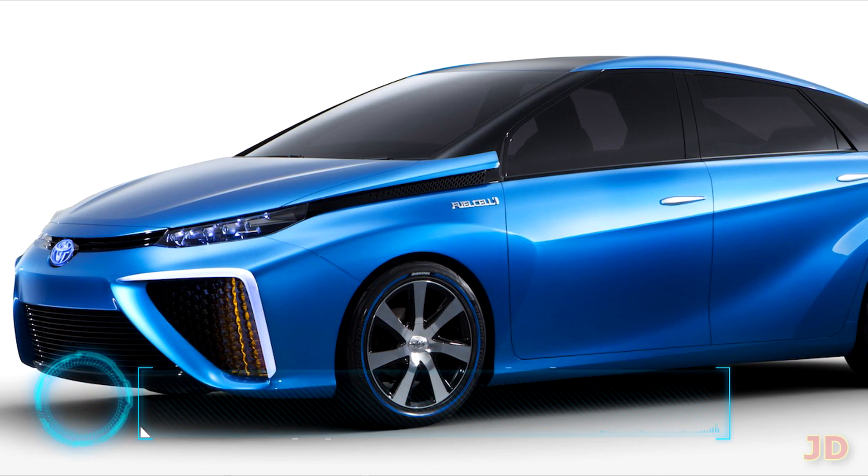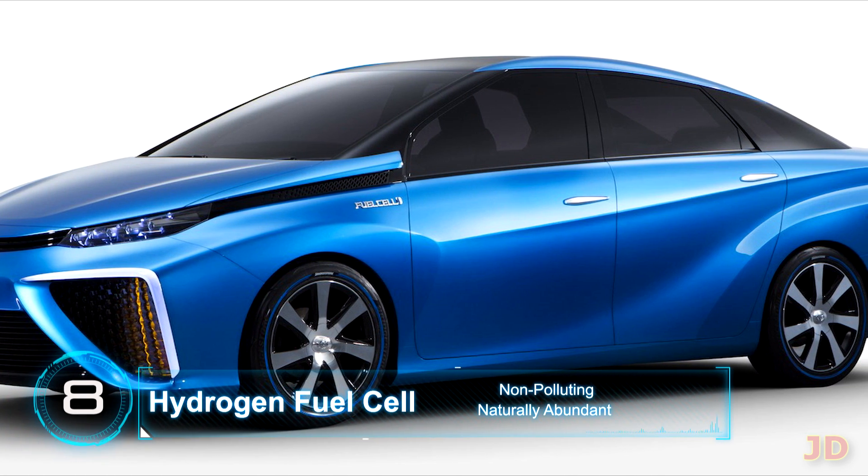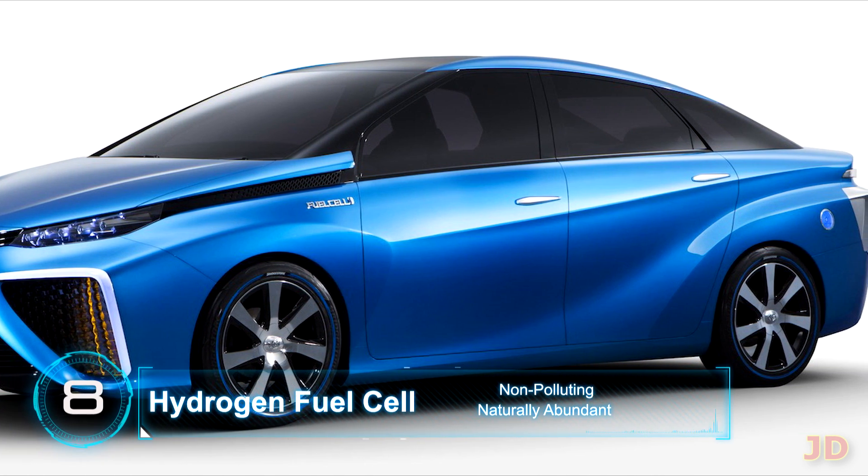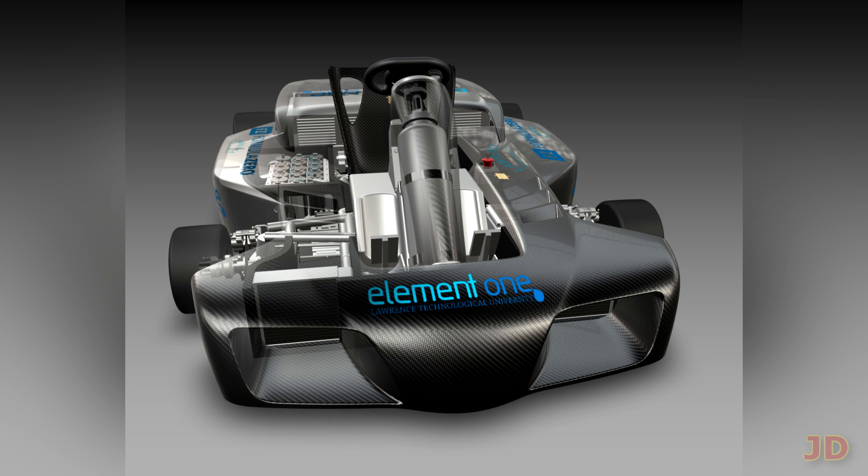At number 8: the hydrogen fuel cell. Toyota has just released the Mirai fuel cell hydrogen car, and by 2020 over 100 hydrogen fuel stations will be developed in the state of California. The one major drawback is that hydrogen fuel is really inefficient to produce when compared to battery-powered vehicles.